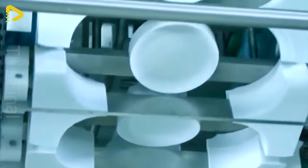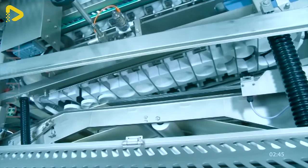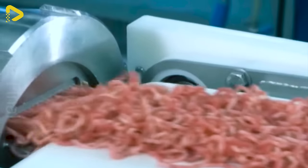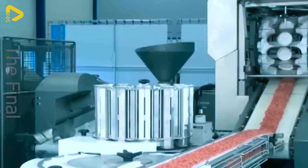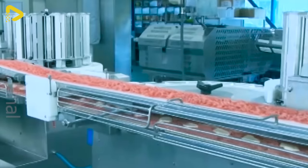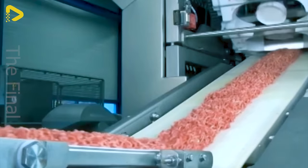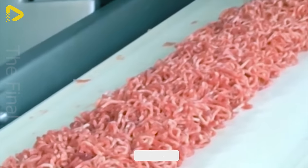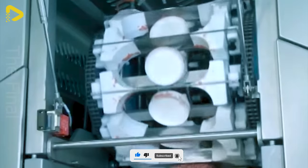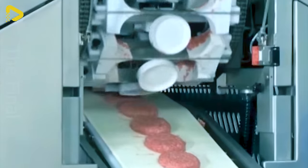The advanced portioning machine brings unparalleled flexibility in creating high-quality food products. With the ability to produce both filled and unfilled products, the machine allows you to unleash your creativity with countless shapes and sizes. Operating smoothly, it preserves the structure and texture of the meat block, giving you products with a delicate handmade appearance. With its outstanding advantages, the advanced portioning machine is the perfect tool for any food manufacturer looking to enhance product quality and increase operational efficiency.